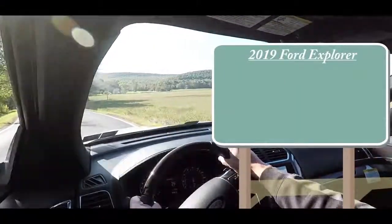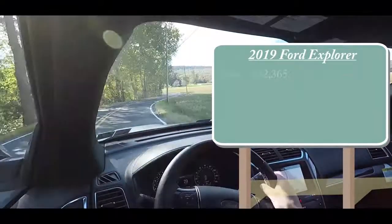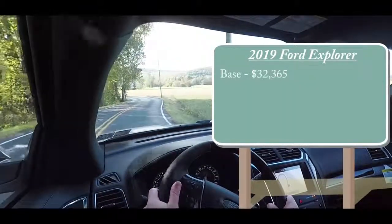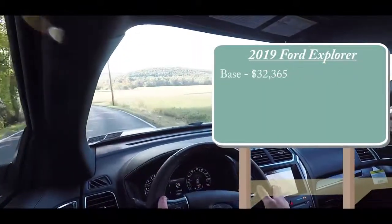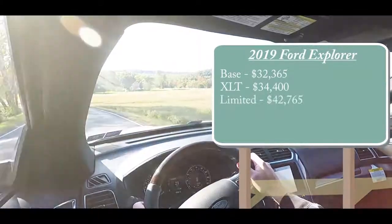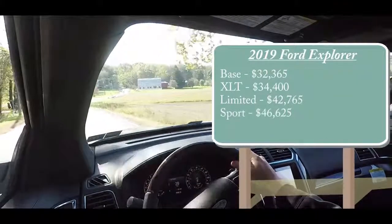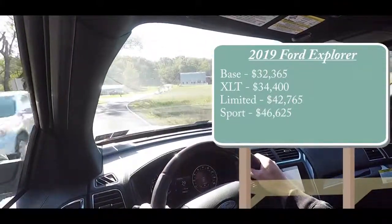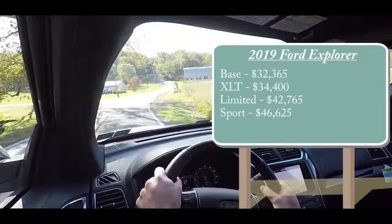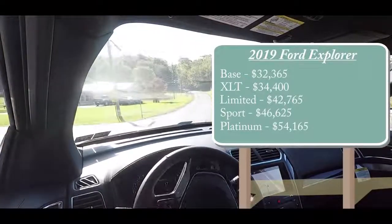There will be several different trim levels available for the 2019 Explorer. The base starts at $32,365, the XLT at $34,400, the Limited at $42,765, the Sport at $46,625, and lastly the Platinum — which we are in today — starts at $54,165.